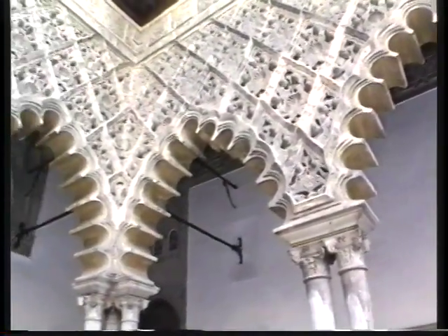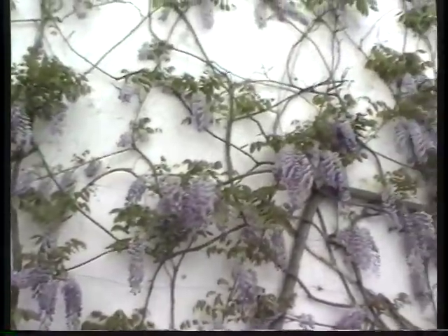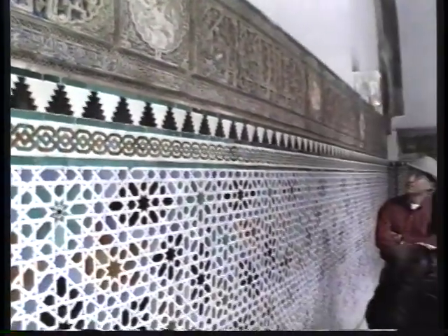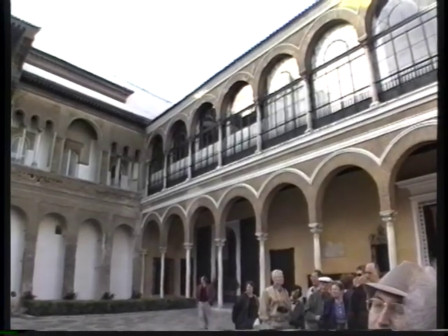One of the most exciting building complexes in town is the Alcazar, the ancient royal palace, first built by the Muslims. We'll be taking a walking tour through this palace with a local guide who's going to tell us all about its history and its architectural details. A bit later in the program we'll visit the most famous palace in all of Spain, the Alhambra in Granada. For now let's stroll through the Alcazar.